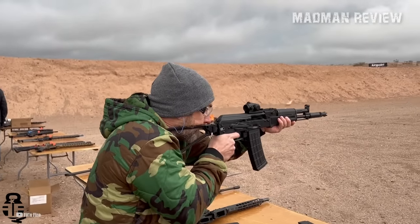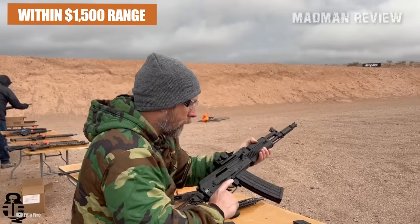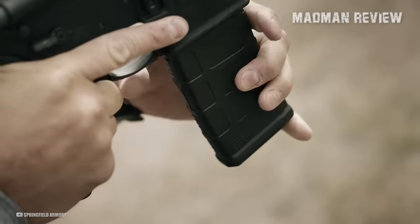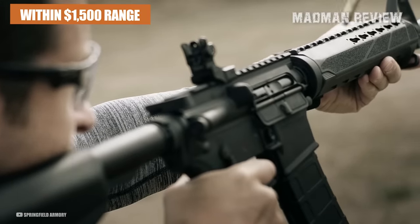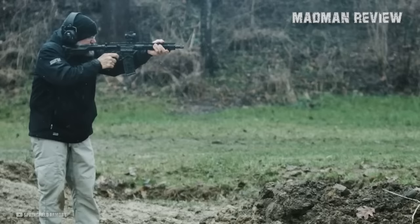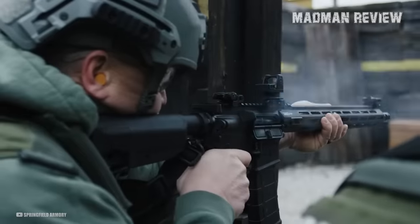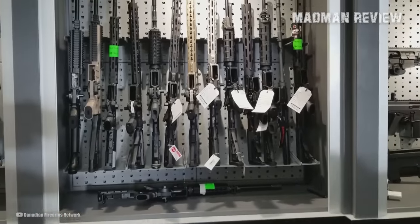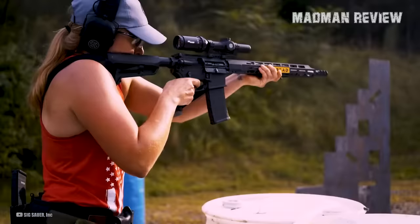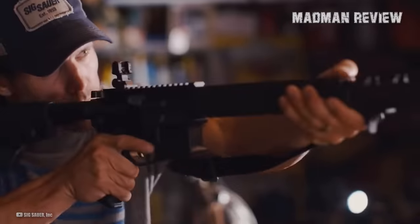Whether you should buy a mid-priced AR-15 within the $1,500 range or a budget AR-15 would depend on your specific needs and preferences. If you value precision and durability and want an AR-15 that doesn't need additional accessories, an AR-15 within the $1,500 range may be a better choice. These AR-15s offer more advanced features and better accuracy out of the box. On the other hand, if you're looking for a more basic AR-15 that gets the job done without breaking the bank, a budget AR-15 may be a better option. While they may not have all the bells and whistles of a higher-end AR-15, they can still be reliable and accurate firearms at a more affordable price, and you can slowly accessorize them as your budget allows.